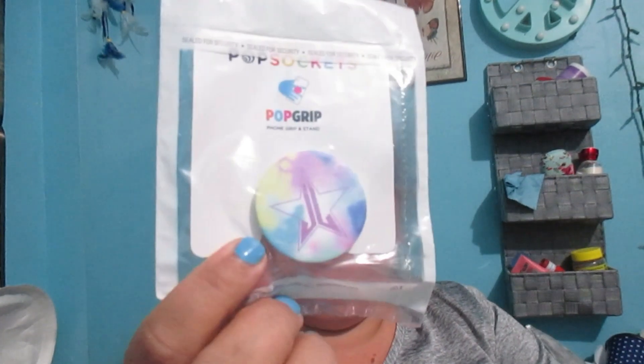Next thing — I think these are called jibbitz or widgets? It looks like these things are for Crocs. I don't own Crocs and there's also a Jeffree Star pop socket, but I don't use a pop socket.